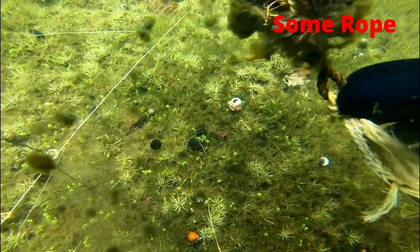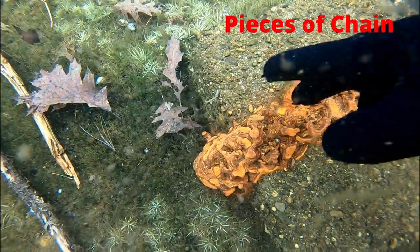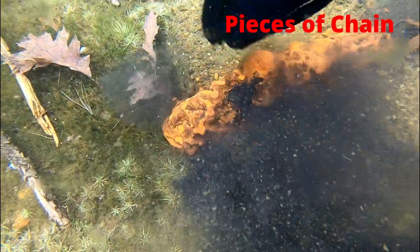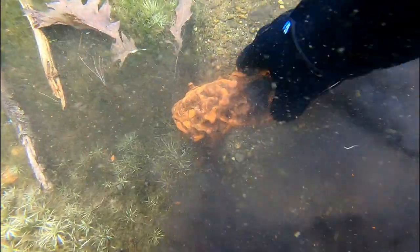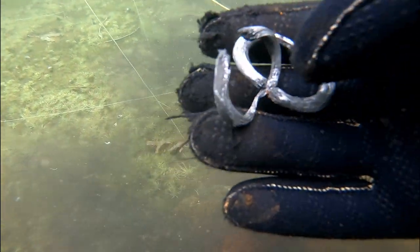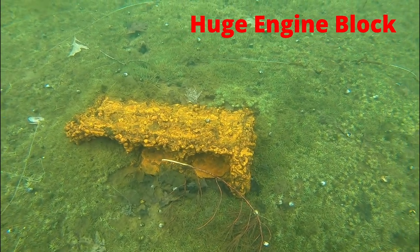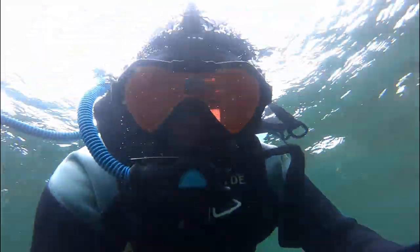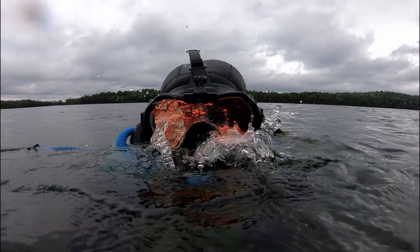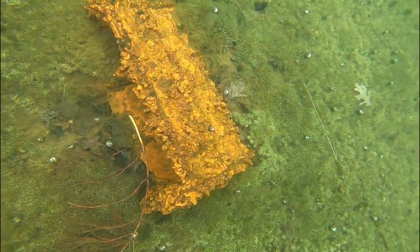Here's some rope. Here's an old mooring with a chain that is completely covered in iron oxide. This is a huge engine block — probably used as a mooring for a boat or a dock, or it could have also been used for logging. This is one of the oldest lakes in the state of Maine that logging was done on.